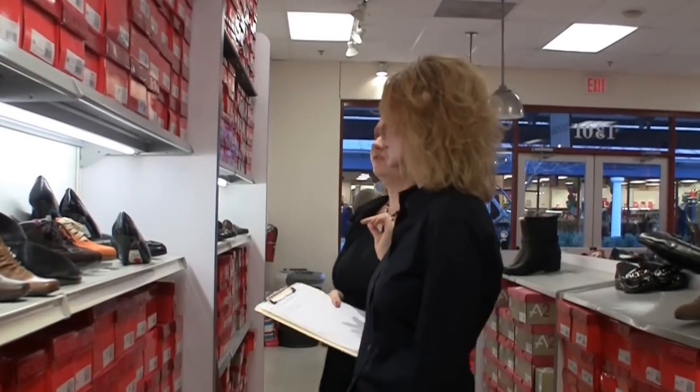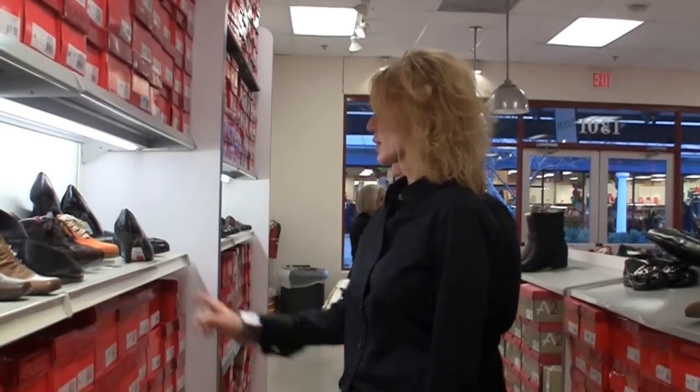Now it'll come in other colors throughout the year, but these are the current selling colors. Okay. What is your choice of color? Probably this color. Yeah.